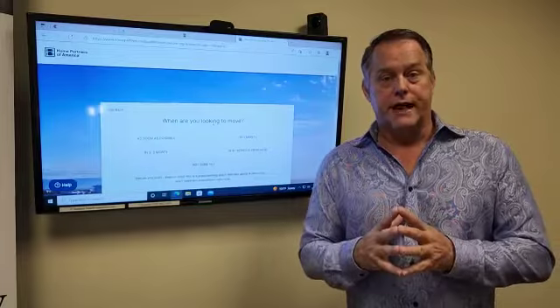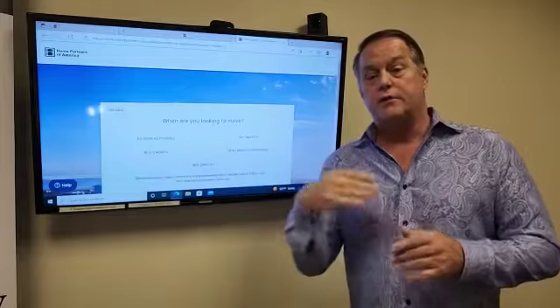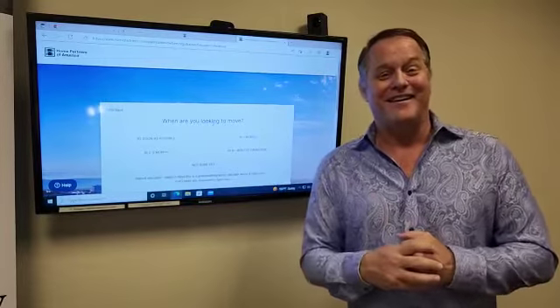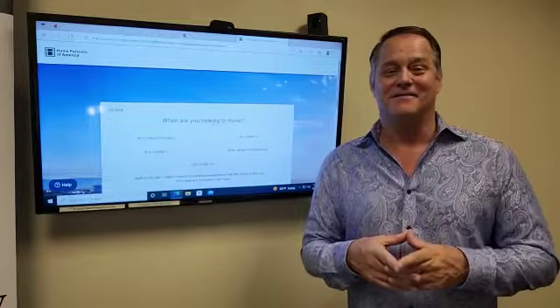The next step is going to be the actual applying, and I'm probably going to do another video to show you how you apply. Hope you're having a great day. Hope this gives you all the information you need. I'll talk to you soon. Bye-bye.